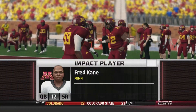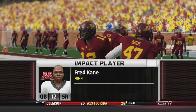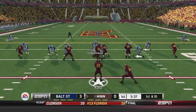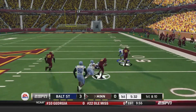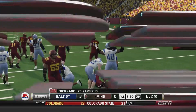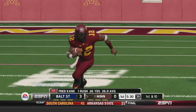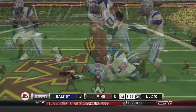Out comes Fred Kane, the former Baltimore State quarterback, now in his senior year at Minnesota. We'll see what he does in his first game against his former team. First and 10. Kane on the read option, he keeps it himself, up the right sideline, breaks a tackle, and gets into Baltimore State territory with a 26-yard gain. Everybody is just completely fooled on that play. Kane already making a big impact.